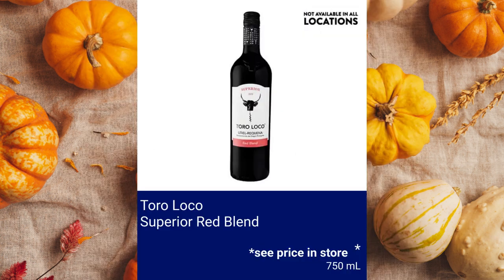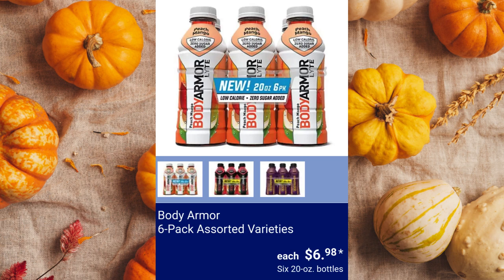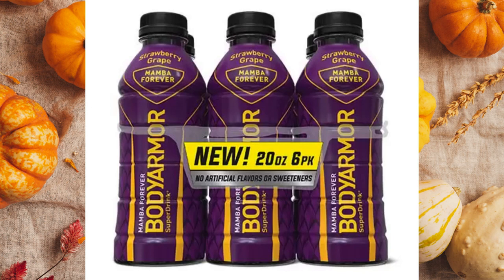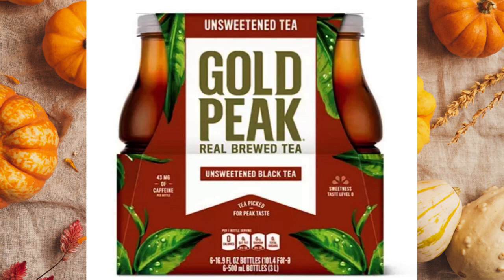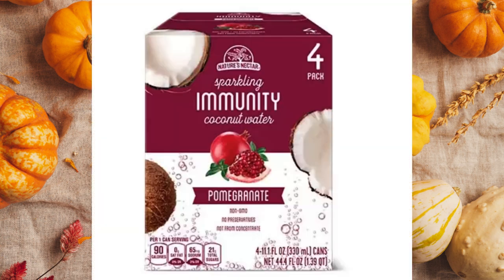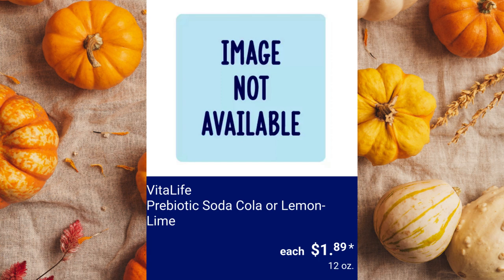Toro Loco Superior Red Blend — country of origin is Spain, please see your local store for pricing. Wicked Grove Caramel Apple Hard Cider — country of origin is USA, please see store for pricing. Body Armor 6-Pack Assorted Varieties — available flavors are Strawberry Banana, Light Peach Mango, or Strawberry Grape, $6.98. Gold Peak 6-Pack Assorted Varieties, $7.18. Karma Water Probiotic Water Assorted Varieties, $1.96. Nature's Nectar Immunity Boost 4-Pack Assorted Varieties, $5.99. Vita Life Prebiotic Soda Cola or Lemon Lime, $1.89.